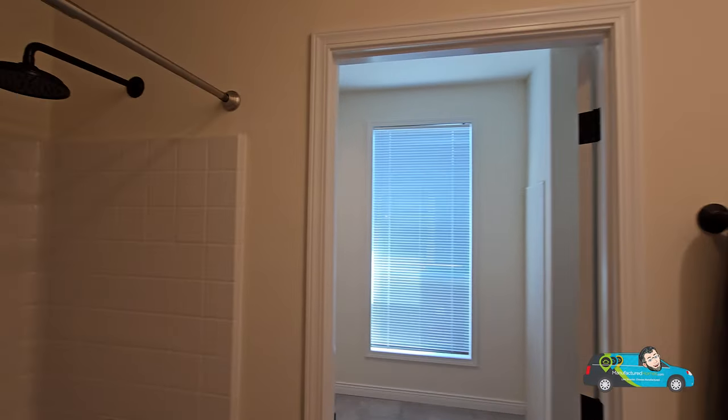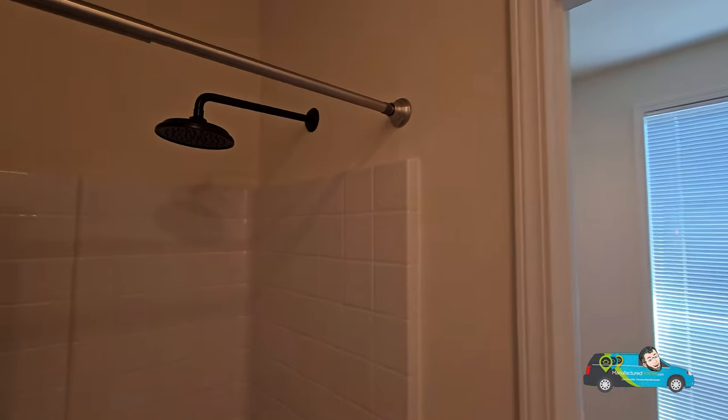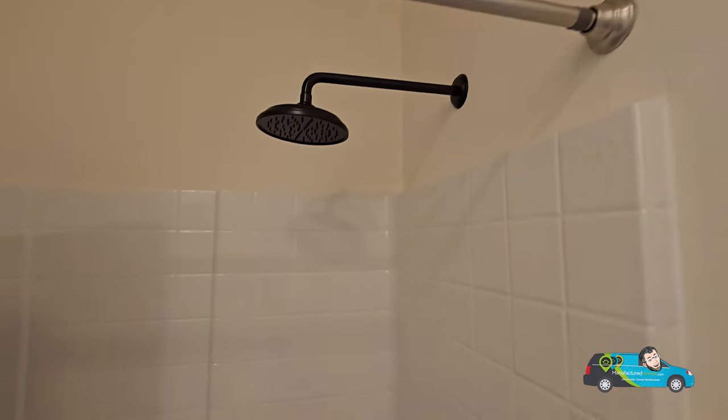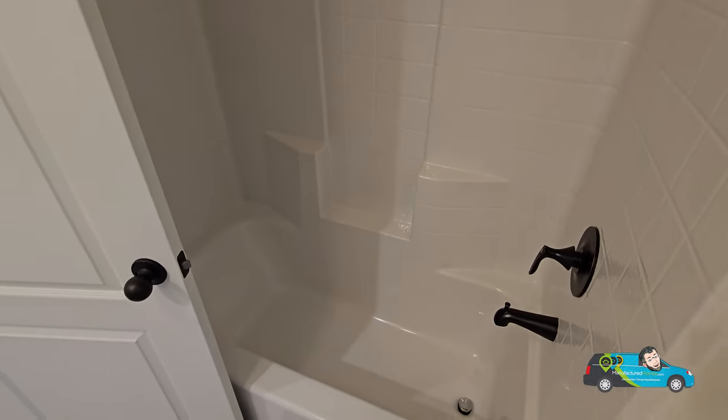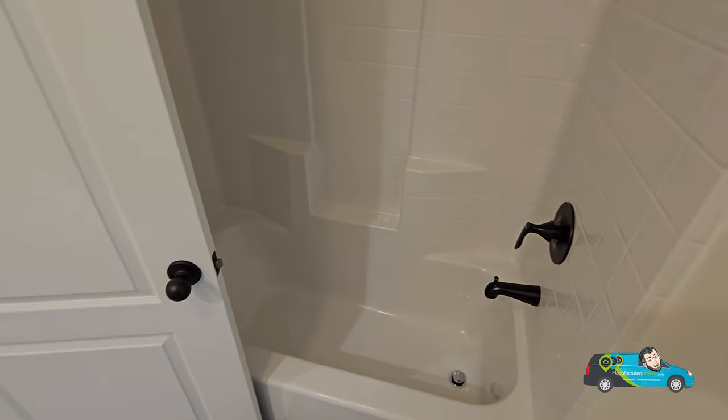There's a rain shower head, which is cool, and then a one-piece shower-tub combo — a 30-by-60 standard. It looks really nice.